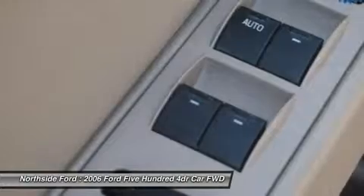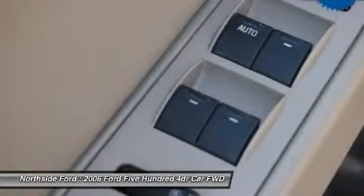J.D. Power and Associates rated this vehicle 4 out of 5 power circles for overall initial quality design.